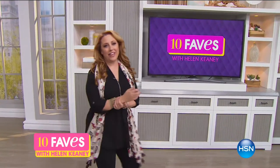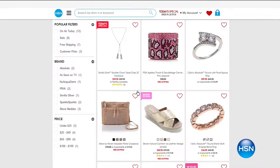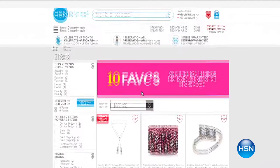Hi everybody, welcome to 10 Faves. My name is Helen Keeney. This is my first 10 Faves back from vacation, so as always it's me by myself — no guests. We've got 10 different products, five minutes per product. If you ever miss this live, you can jump over to HSN.com and click the icon that says 10 Faves. We always start with our very best value of the day. The necklace I'm wearing is our today's special.